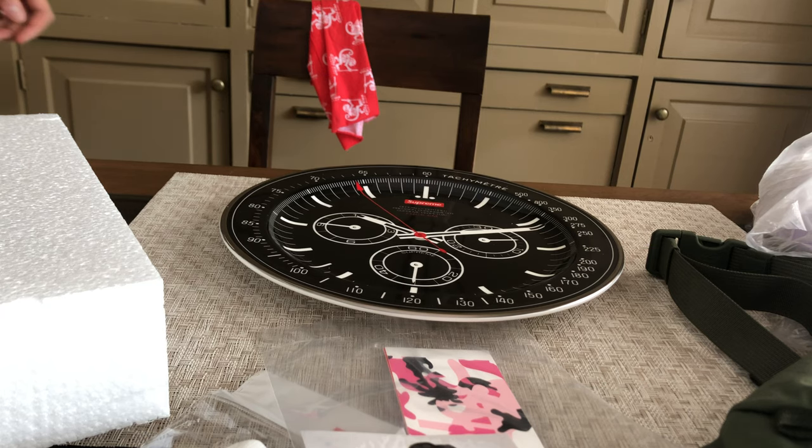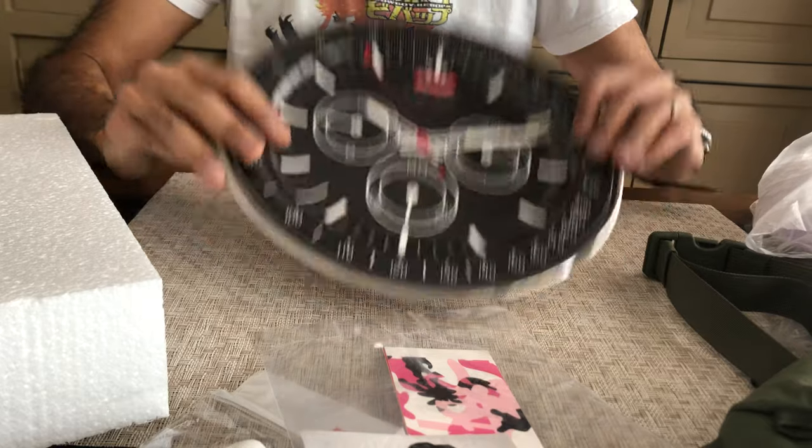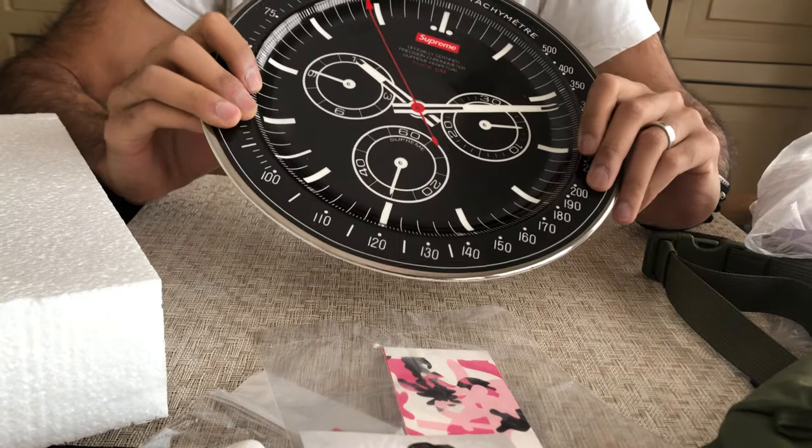Hey guys, last item from Supreme Fall Winter 2020 and this is the one I was looking forward to the most. Kind of a slept on item.